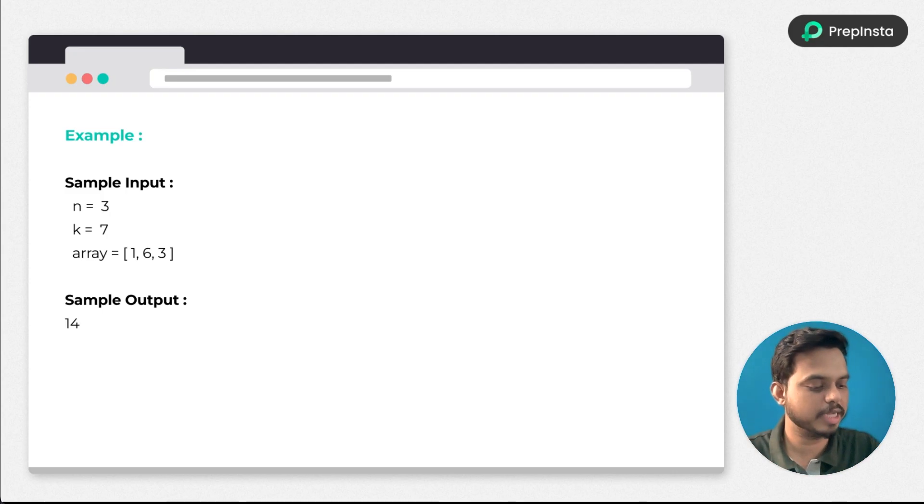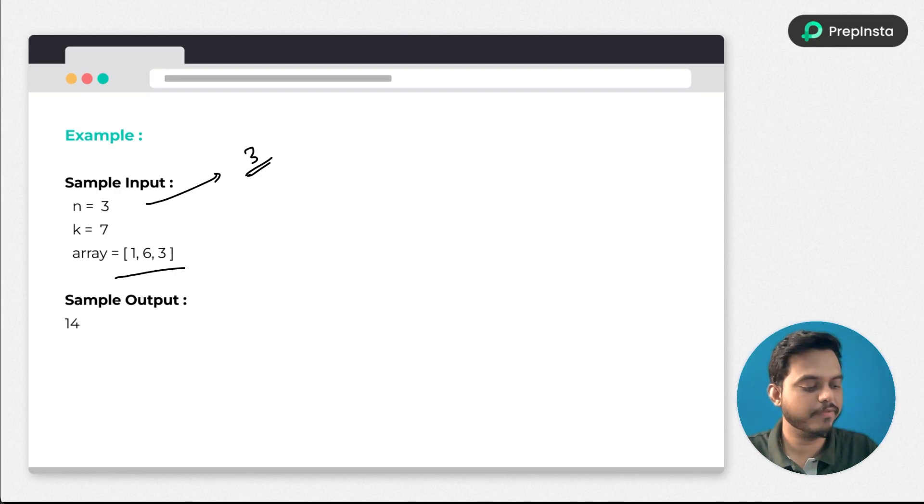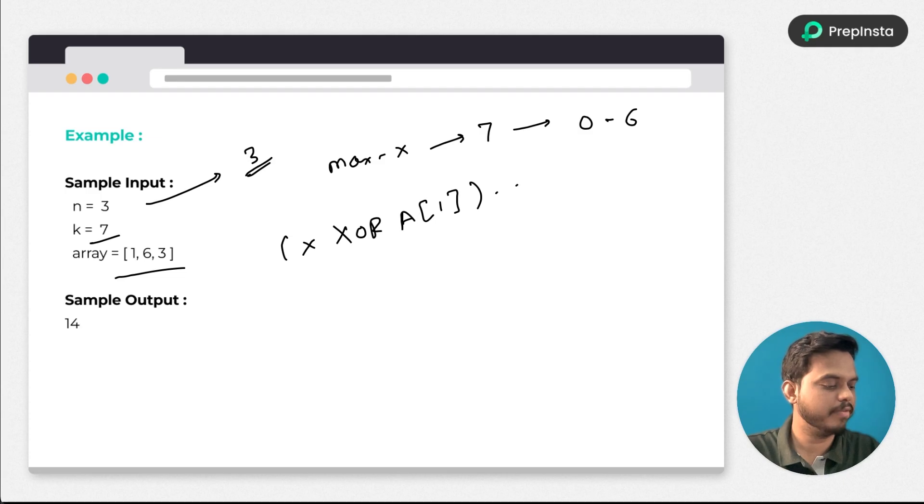The sample input has n equal to 3, meaning there are three elements in the array. The value of k representing the maximum value of x is 7, so we iterate from 0 to 6. The array contains elements 1, 6, and 3. The sample output is 14, and we need to find how we get the value 14.